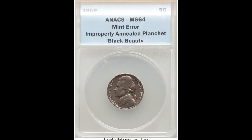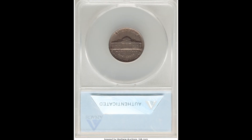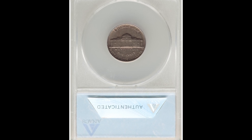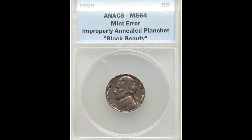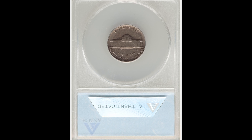Same thing here. Anacs, the grading company that graded this coin, is a relatively good option when it comes to these error coins. As you can see, they have the label "black beauty" on this coin because of its overall color and appearance. This Jefferson nickel sold at auction for $119.